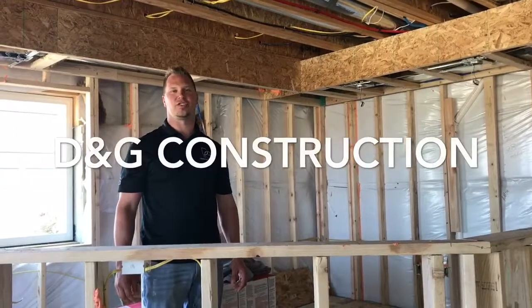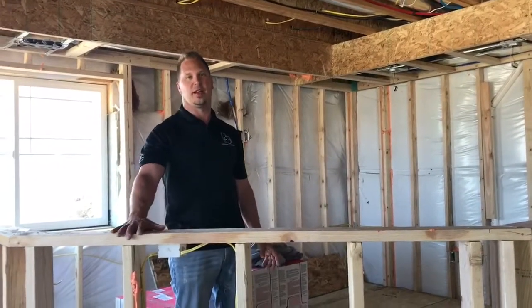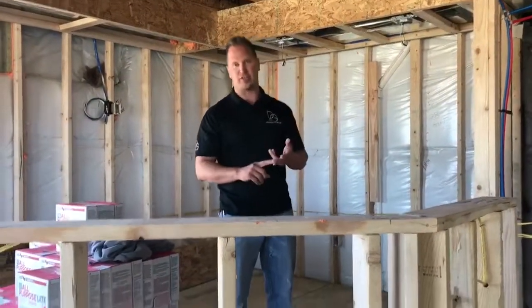Hi guys, I'm Darren with D&G Construction and we're at a basement finish on a bar here today. We're at the framing stage, the electrical stage is done, and the plumbing stage is all done.